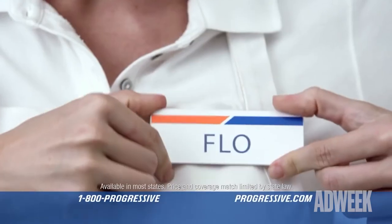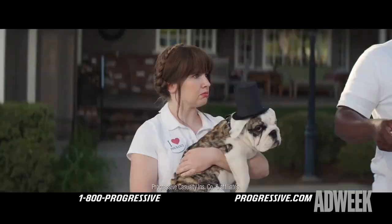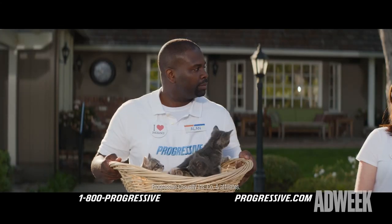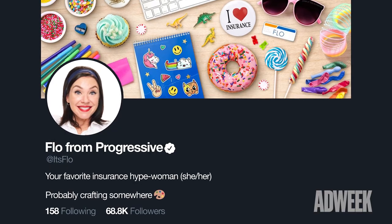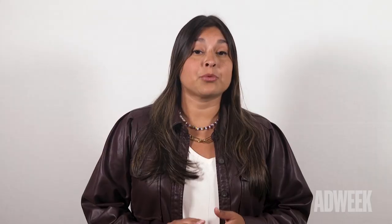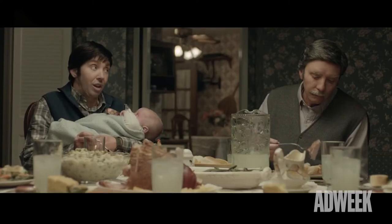Flo, played by Stephanie Courtney, has been featured in dozens of ads since her debut, even inspiring an entire cast of Progressive Insurance employees who are regularly featured in the brand's spots. She even has her own character Twitter account. And the real key to knowing you've made it as a mascot is when you've spawned a series of ads based on your character's extended family.